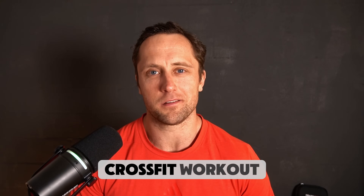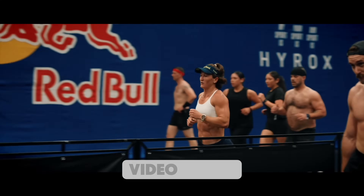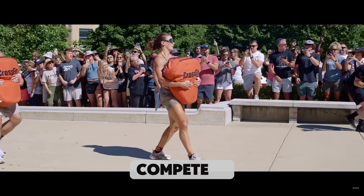Hyrox is just a CrossFit workout. That's what a lot of CrossFit purists have commented on our latest video about Tia trying to compete in both sports.